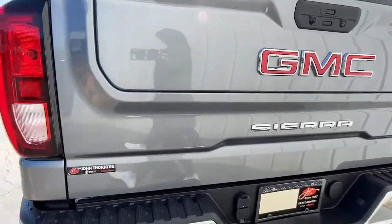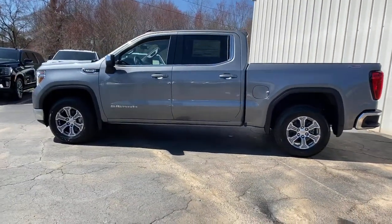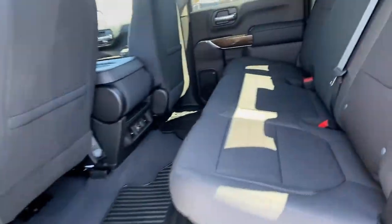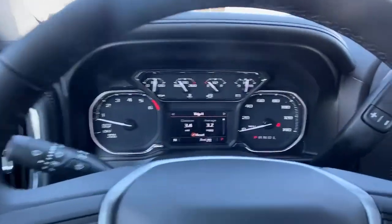These are just some of the great options this vehicle comes with: steering wheel audio controls, electronic stability control, trip computer, power windows, power door locks, four-wheel disc brakes, power steering. This vehicle offers the ride you want and the value you need.